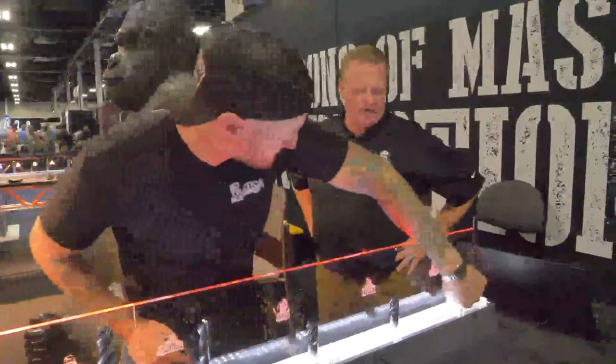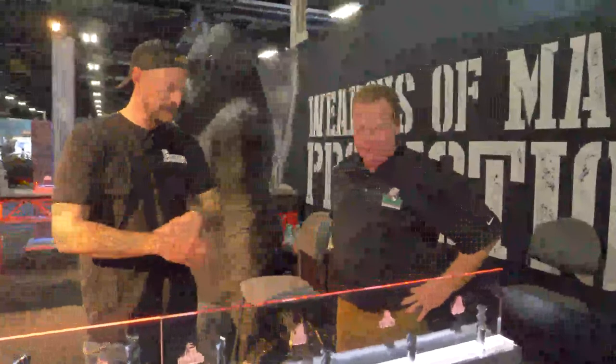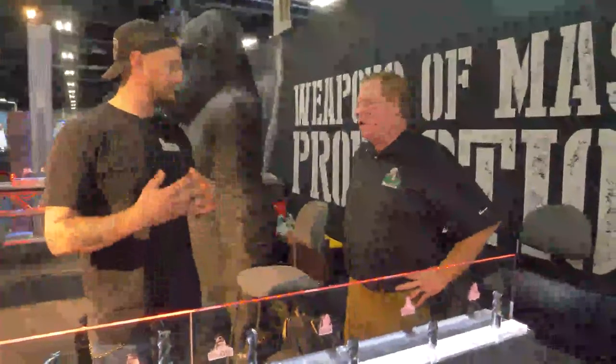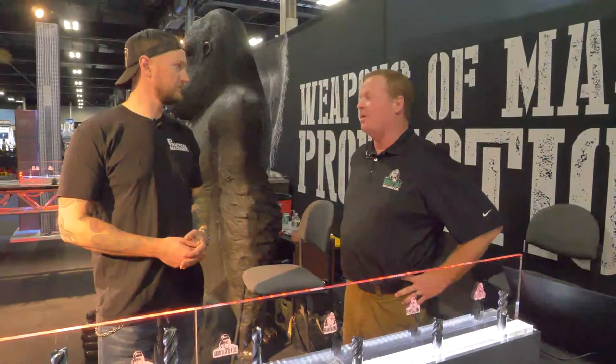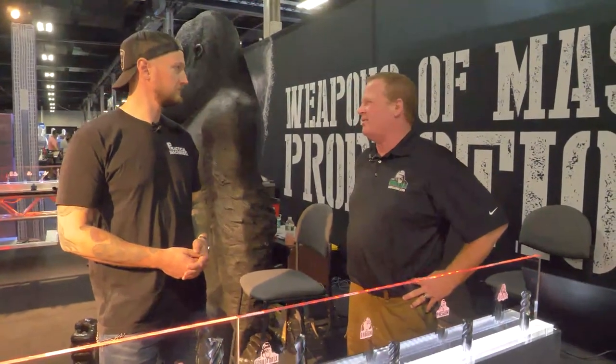I'm definitely going to pick up a couple of these. Now, what do you guys have coming up in the next year that you're excited about — any new products, new lines? There are a million different things we're working on right now. One of them being high feed mills. We've got a line of high feed mills that we're developing right now — we should have those out probably sometime mid next year.